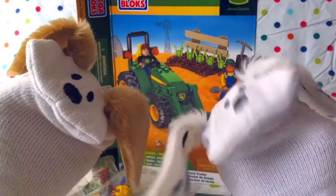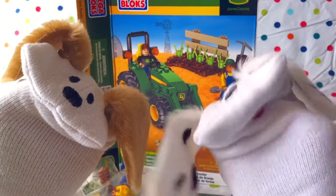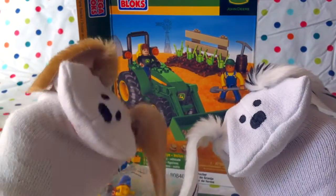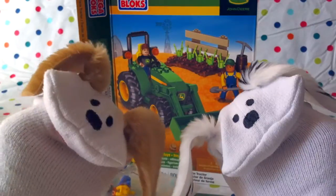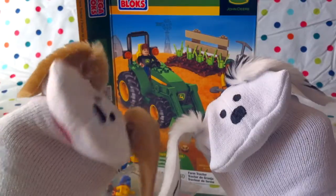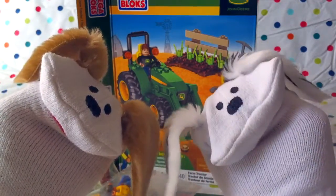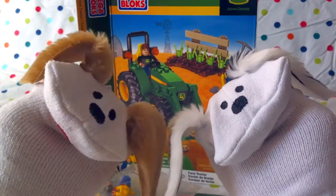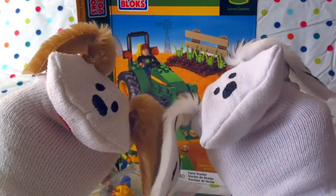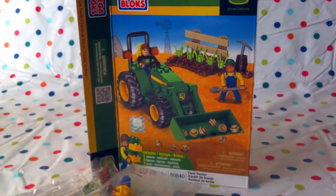Okay boys and girls, thanks for joining us today. I hope you like the farm tractor — the Megablox John Deere sure does look fun. The boys and girls will start learning about where their food grows, and all the important work that farmers do to make sure we get healthy and nourishing food. And with that, boys and girls, remember to eat your veggies and brush your teeth. We'll see you next time when we start building the Megablox farm tractor. Please come back then. Bye-bye, bye for now!